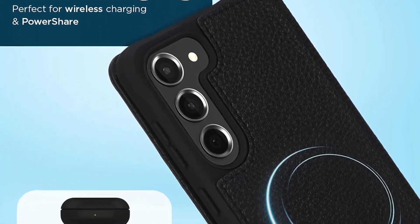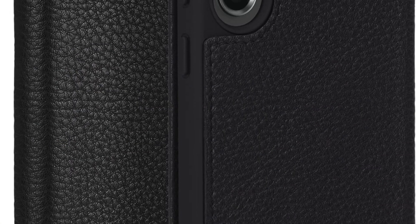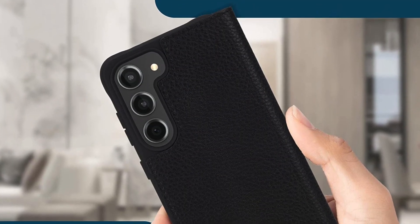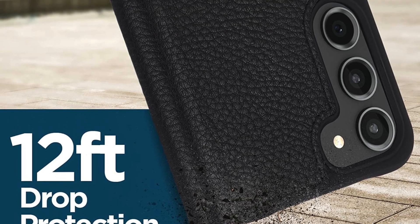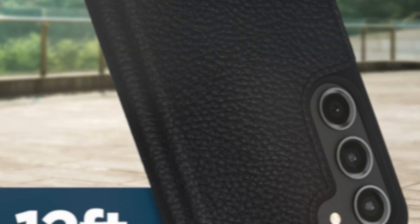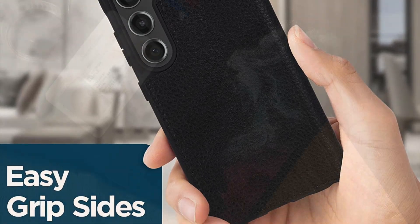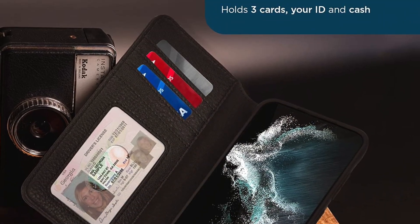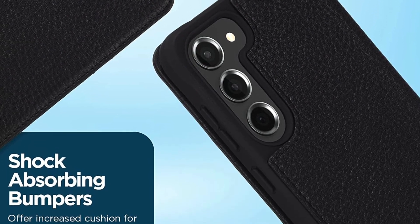Not to underestimate, the impact-resistant case features multiple slots so that you can carry credit cards with the desired convenience. Furthermore, you can also count on it to offer a much improved grip to ward off slip-ups. Taking everything into account, it deserves to be rated as one of the finest leather wallet cases for Samsung Galaxy S23 and S23 Plus in the market right now.